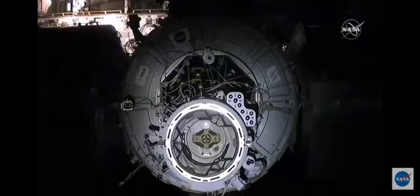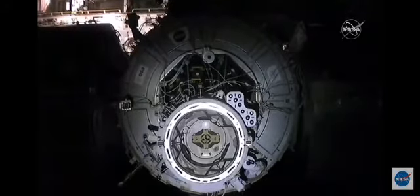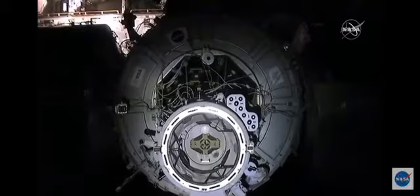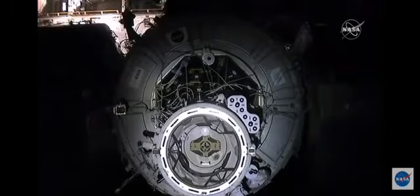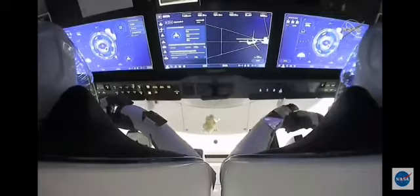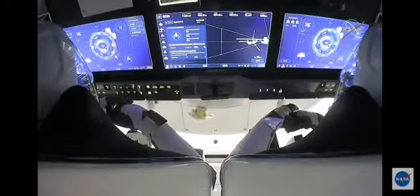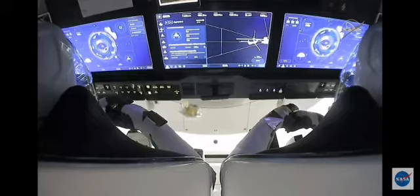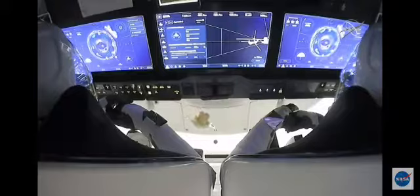Even though it looks very slow right now, both Dragon and the International Space Station are traveling about 17,500 miles an hour over Earth, both about 262 statute miles over the planet. Just a few moments ago, the crew had reached 10 meters away from the International Space Station, already halfway there from waypoint 2, about a little over a minute from docking.